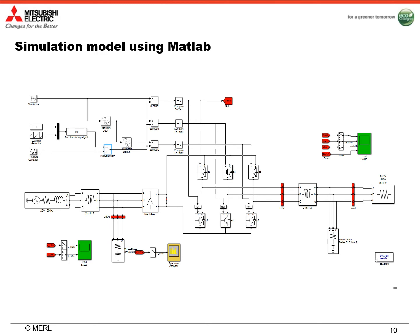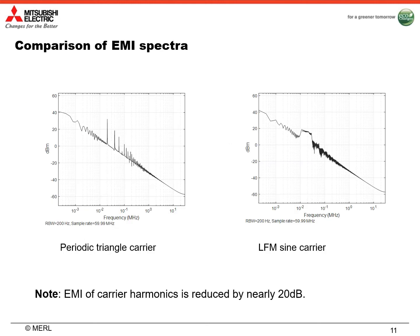Here we show the simulation model using MATLAB. In this simulation model, we consider two different carriers of the PWM inverter. The first one is a periodic triangle carrier, and the second one is a linear frequency modulation sine carrier. We use a spectral analyzer to measure the EMI level of the PWM inverter to the power system. Here are the simulation results of EMI spectrum. When we use periodic triangle carrier, we can observe that there are many spikes of carrier harmonics. When we use linear frequency modulation sine carrier, the spikes are spread out in a certain frequency range from 10 kHz to 30 kHz, so the EMI level is reduced by nearly 20 dB. However, we also observe that the spread spectrum is not flat as we expected.